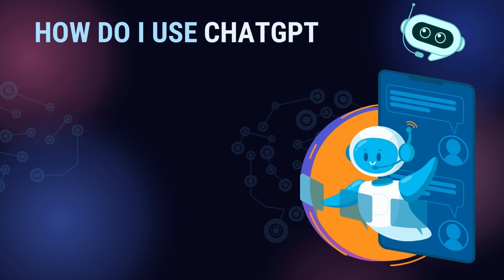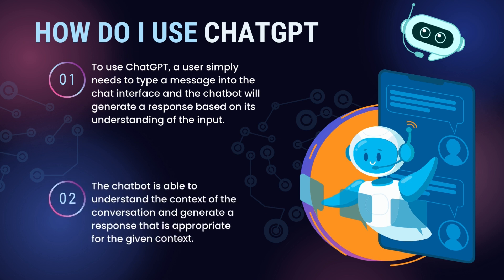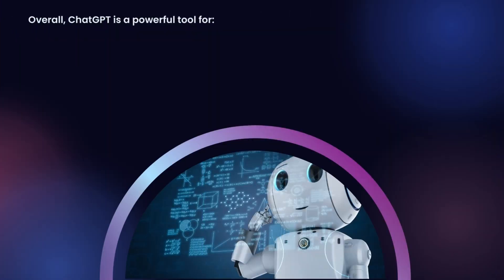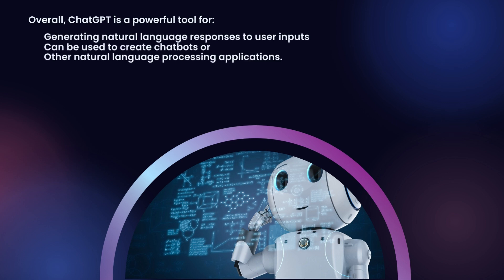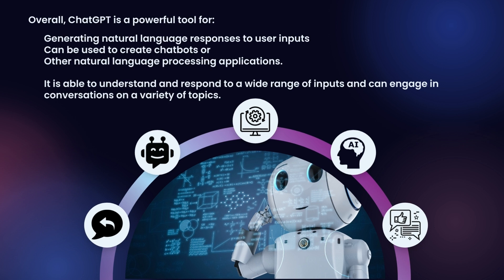How do I use ChatGPT? To use ChatGPT, a user simply needs to type a message into the chat interface and the chatbot will generate a response based on its understanding of the input. The chatbot is able to understand the context of the conversation and generate a response that is appropriate for the given context. Overall, ChatGPT is a powerful tool for generating natural language responses to user inputs and can be used to create chatbots or other natural language processing applications.